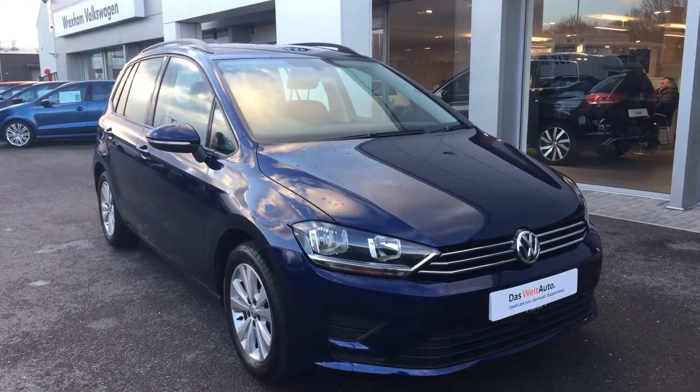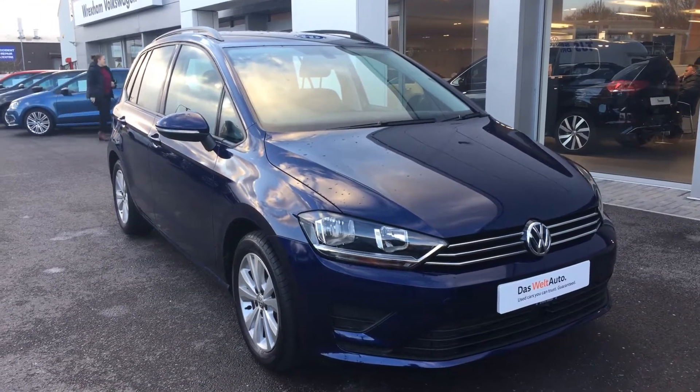Hi, I'm Phil Sadler, sales executive here at Wrexham Volkswagen. I'm going to show you around our Volkswagen Golf SV.